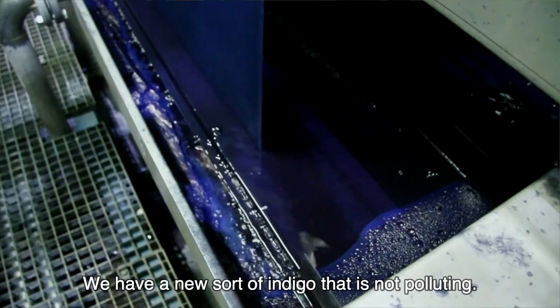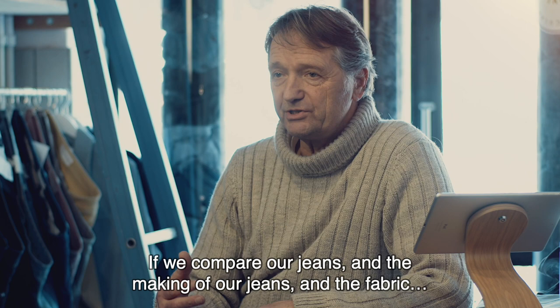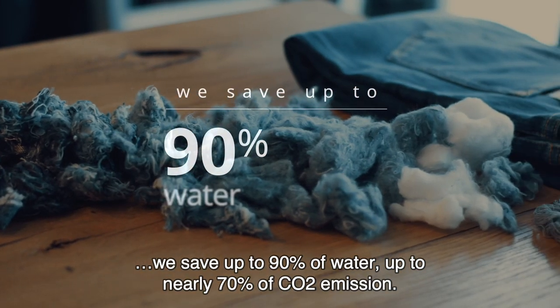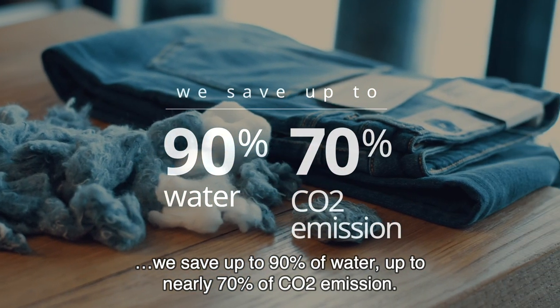We have a new sort of indigo dye that is not polluting. If we compare our jeans and the making of our jeans and the fabric, we save up to 90% of water and up to nearly 70% CO2 emissions.